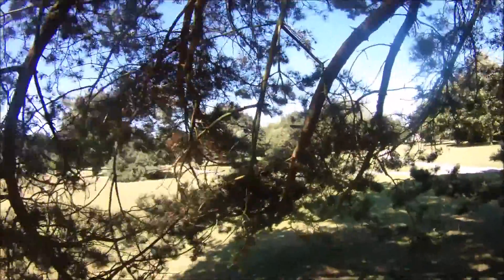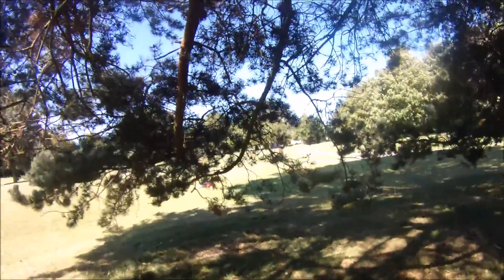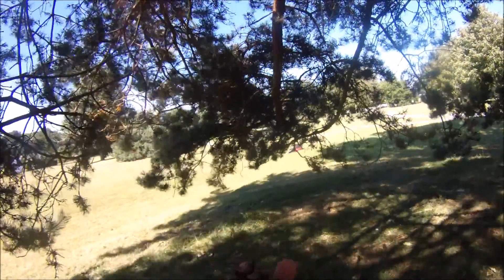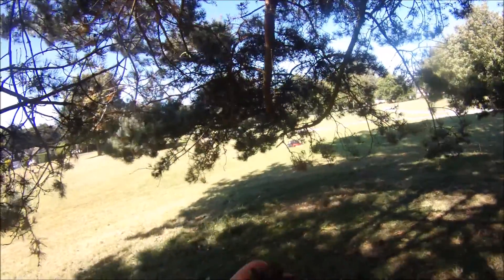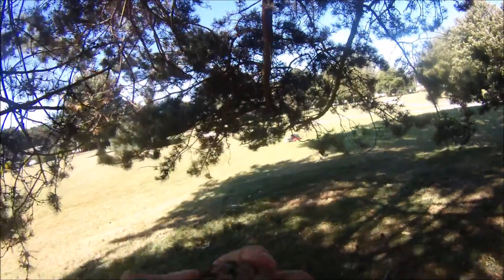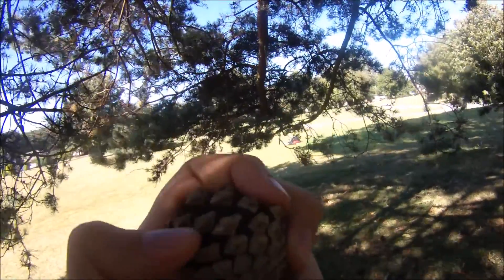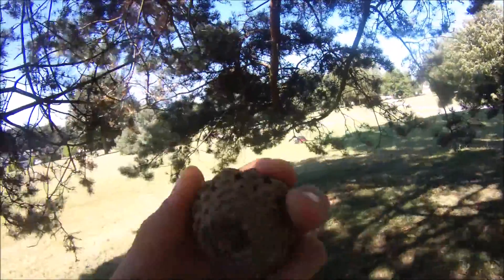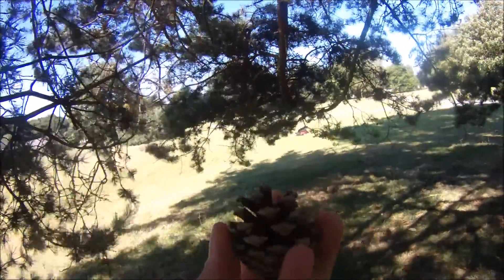Another identifying feature of pine trees are their cones. So the Scots pinecone tends to split open for this classic pinecone shape. If you look in the centre of the scales, there's this ridge or protrusion. That's another classic feature of this pinecone.